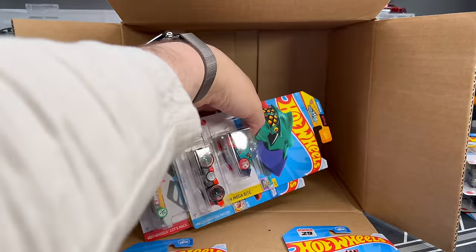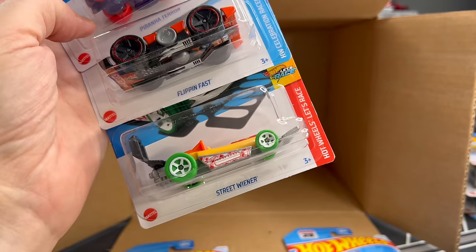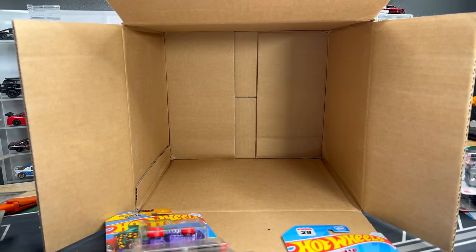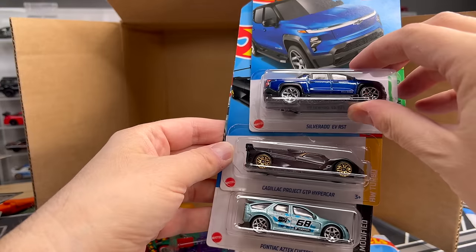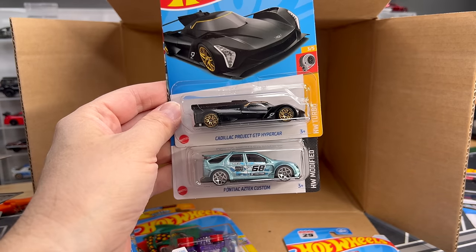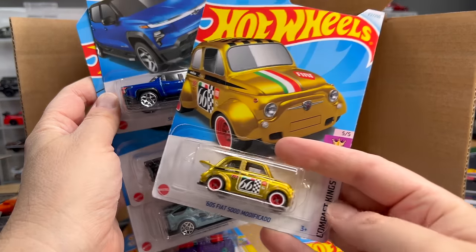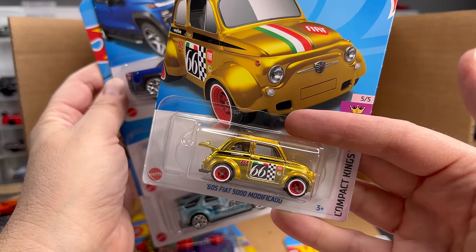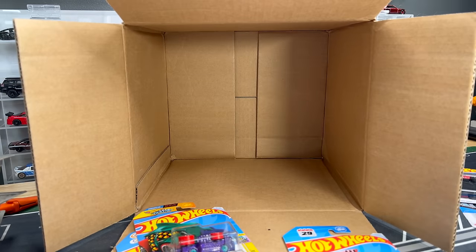And then we finish off with the Piranha Terror, Flippin' Fast again, and the Street Wiener. Tell me what you think — decent case. What makes it great are the holdovers from the D-Case. The two most significant new models are the Cadillac GTP and the Silverado EV RST. Really nice Super. I think we've had some decent Supers this year. Thank you everybody — thanks Mattel for sending that. Go find this stuff. Bye.